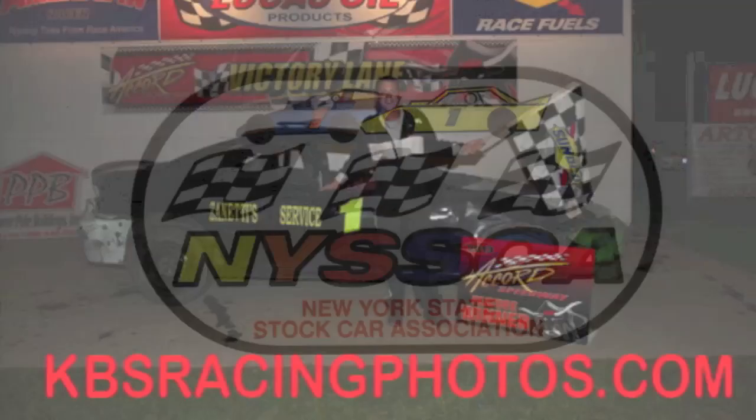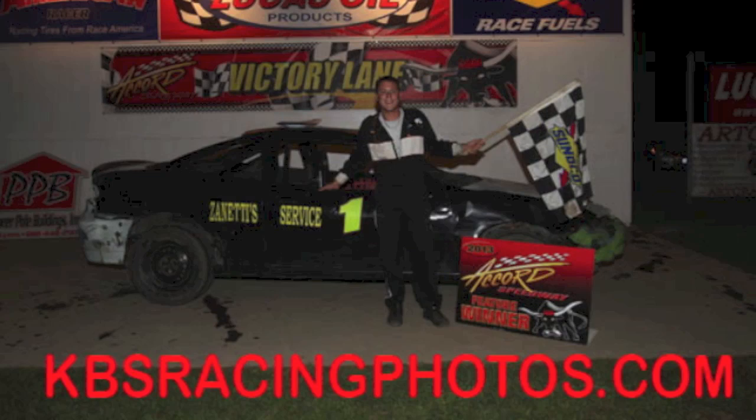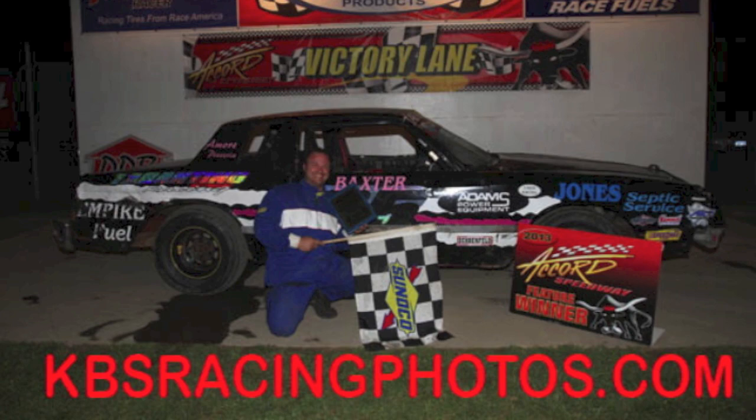The NISCA weekly winners from Accord Speedway are Greg Cohn, Tyler Boniface, Ray Tarantino, Ron Ryan, Jerry Higby, and Tommy Johnson.